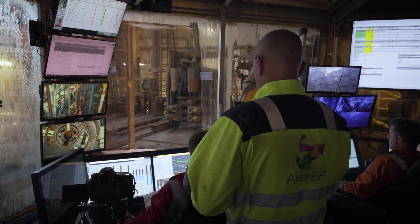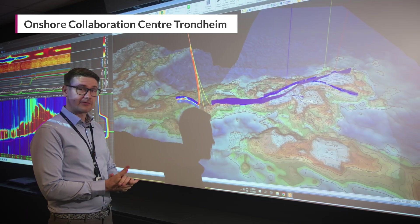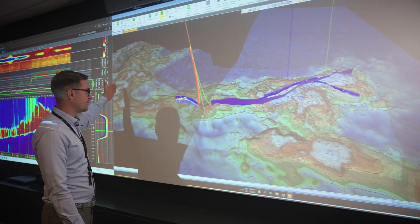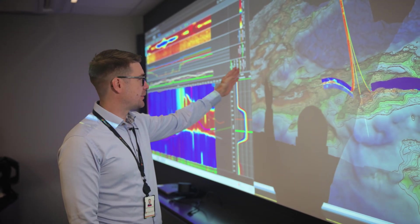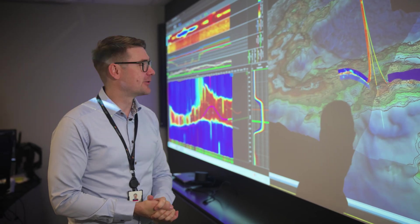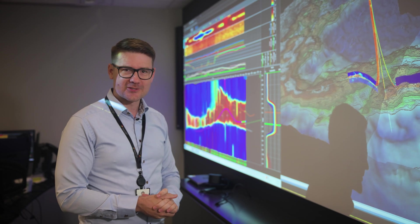We're currently drilling the fourth lateral on the omega-alpha well in the Ydrasil area, where we're targeting several structures: the omega, the alpha, alpha south, sigma north east, and P. Right now we're steering the wells towards the sigma north east and the P structures, and things are looking really good. We're drilling in about 10 meters of oil — a good indication that we are exactly where we should be.